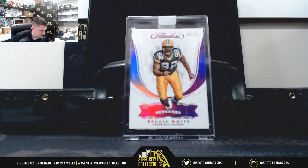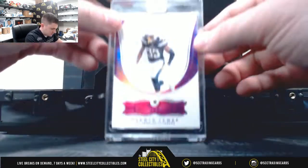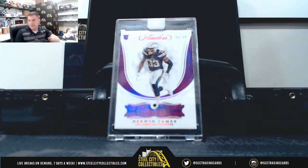Reggie White with the Ruby, six of 20. Derwin James, five of 20.